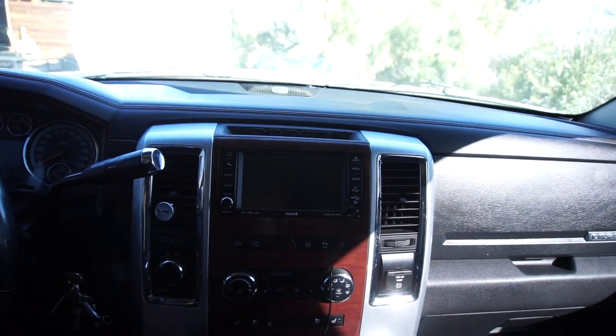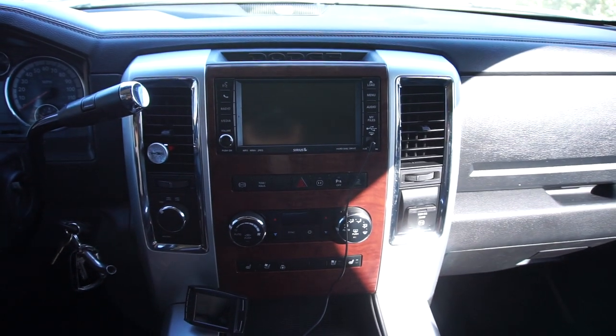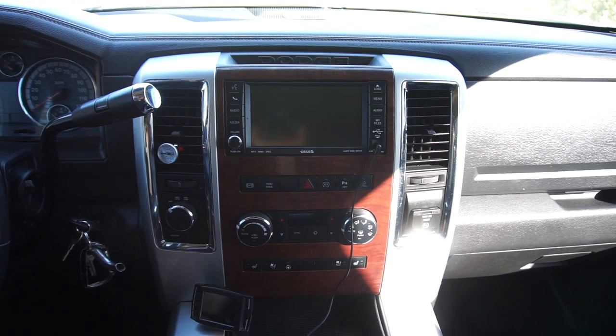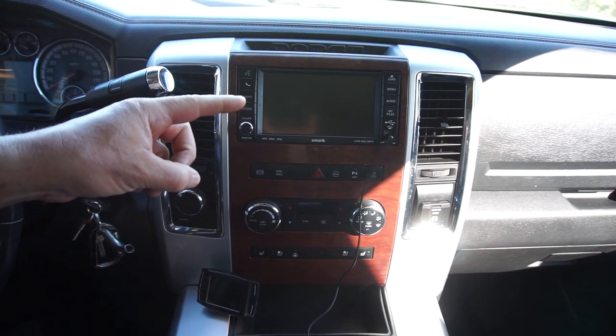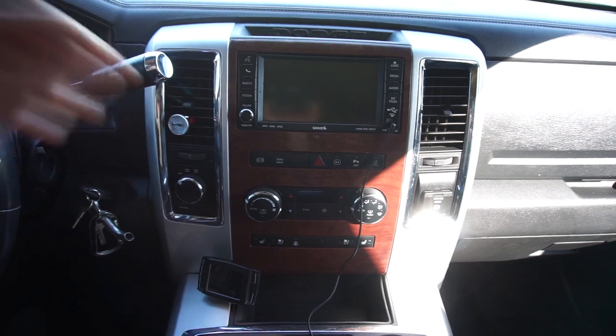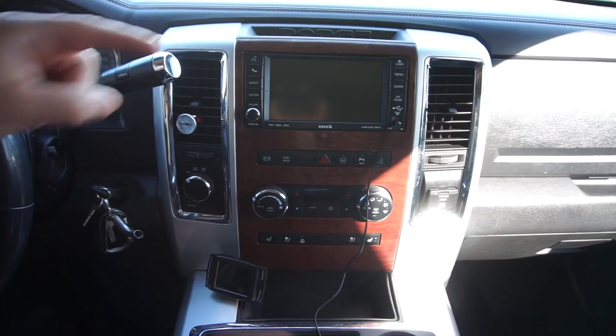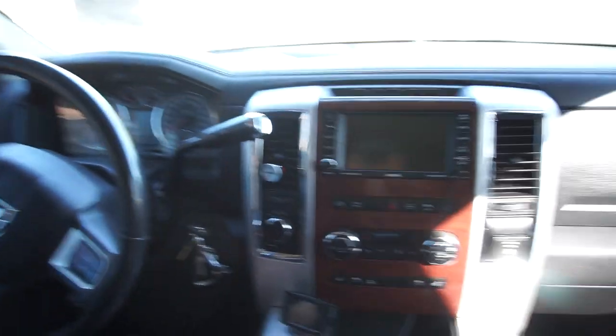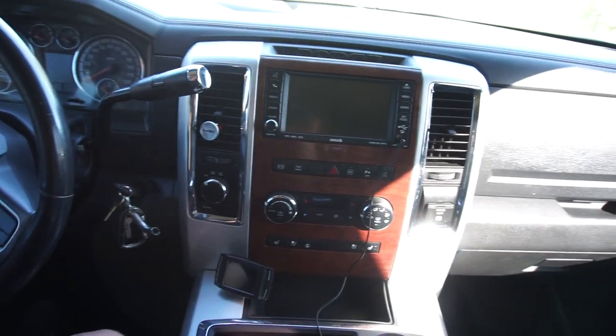The only thing I can connect to my phone via Bluetooth is calling — no messages, no media, nothing. So maybe one day I'll get a new radio. Technology needs to improve on these; there's a lot more room for advancement with double-din radios.